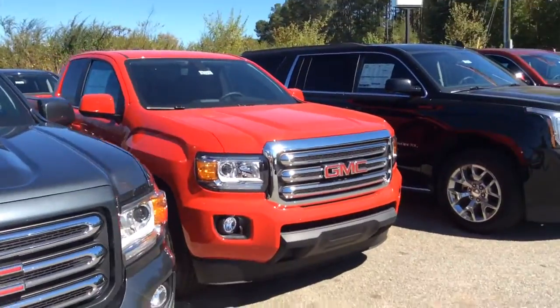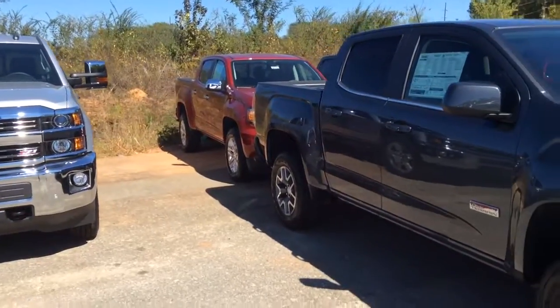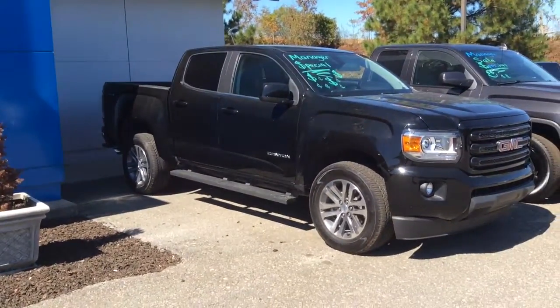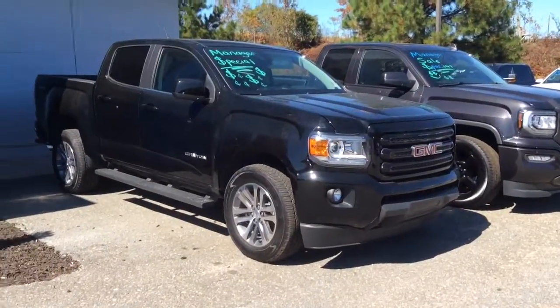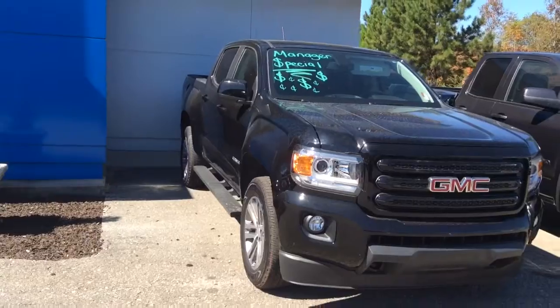You can see the red — which you said you did not want. Alright, Mr. Bruce, so this is the one that you saw on the website, which is the midnight edition 2016 GMC Canyon.